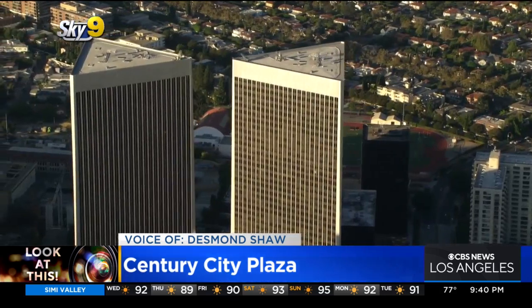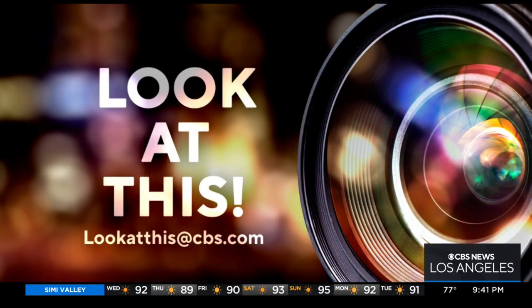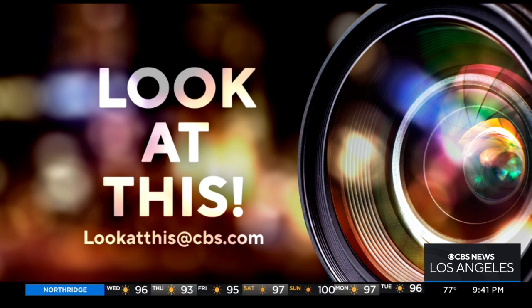Taking a look at these from Sky 9, I'm Desmond Shaw. And if you'd like Desmond to take a look at something interesting in your neighborhood, just write us at lookatthis@CBS.com.